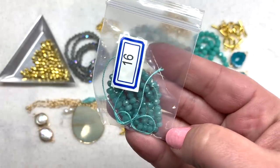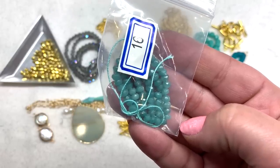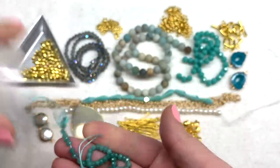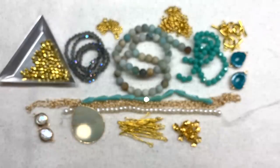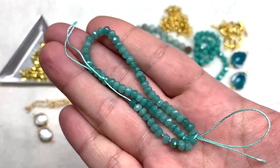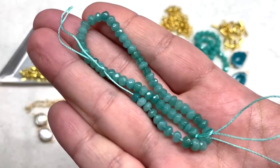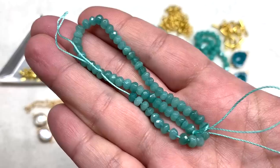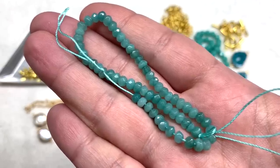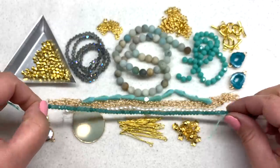Bag number 16 looks absolutely delicious — a 7-inch strand of 4-by-2-to-3-millimeter faceted dyed quartz rondelle beads in teal. Oh my goodness, those are beautiful and go so well with the other contents. Look at the glossiness of those faceted quartz beads and that rich beachy color. There are slight variations in the different tones and that soft faceting is lovely. I like that we get a whole strand of something like that to work with.